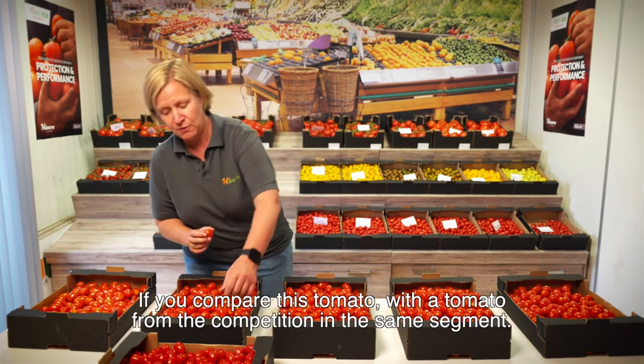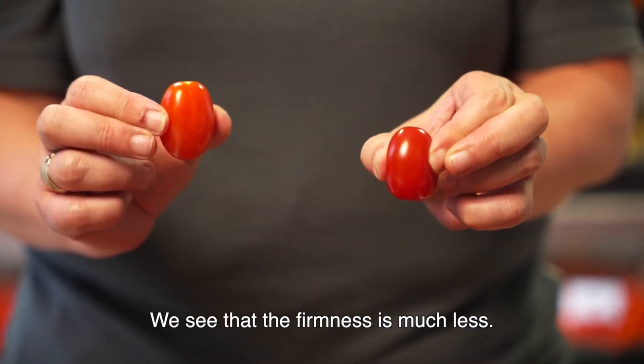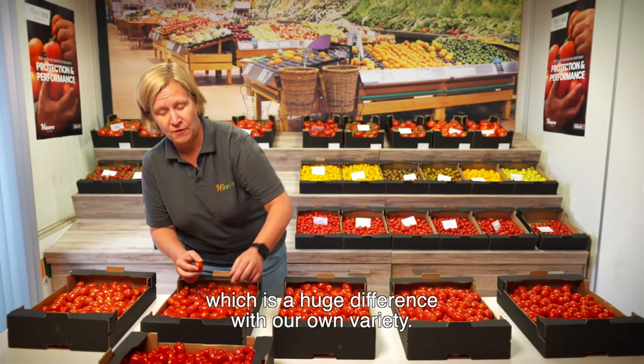If you compare this tomato with a tomato from the competition in the same segment, we see that the firmness is much less. With this tomato we have a Durafel of only 60, which is a huge difference with our own variety.